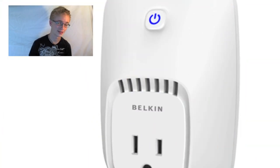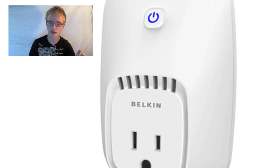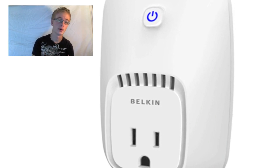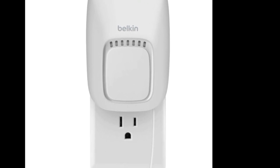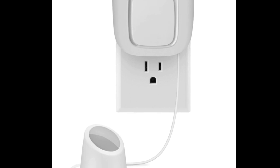So the first thing I'm going to talk about is the Belkin WeMo. Now if you've ever seen those 1980s, 1990s smart home movies, this device is going to turn your home into a smart home, which is awesome. Basically, it has a control switch and a motion sensor. They sell them together or separately, whichever one you want.